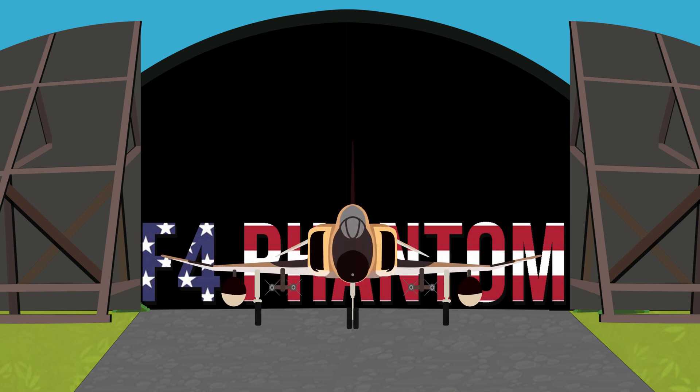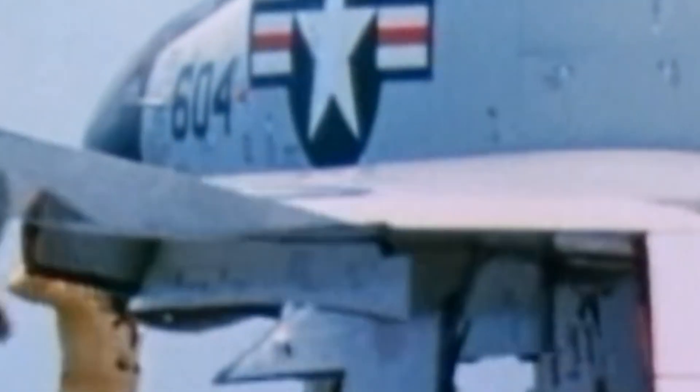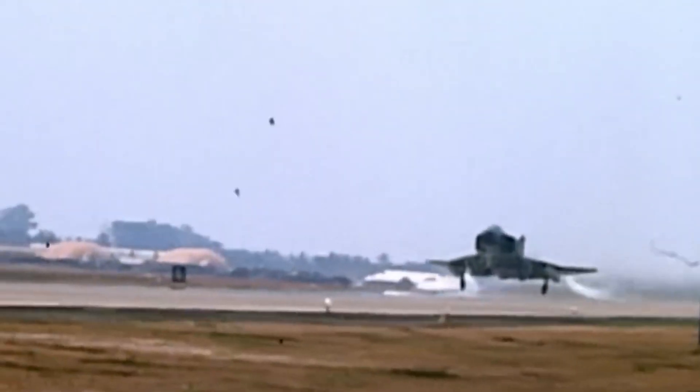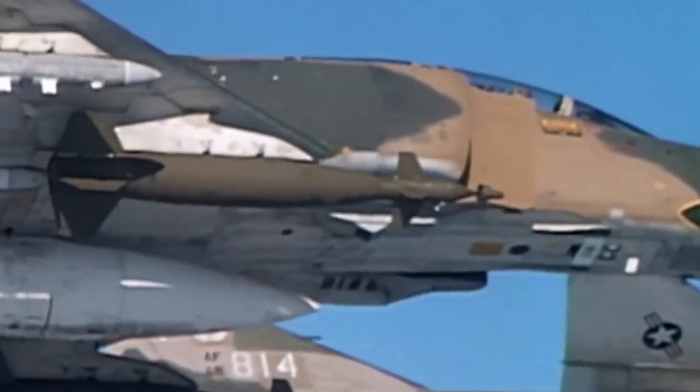The McDonnell Douglas F-4 Phantom was a tandem two-seat, twin-engine, long-range, all-weather supersonic interceptor with fighter-bomber capabilities. The Phantom saw its first flight in 1958 and since that original deployment with the US Navy it quickly became recognized as an impressively versatile aircraft, going on to be adopted by the US Marines and Air Force. Phantom production ran from 1958 to 1981 with a total of 5,195 aircraft built, making it the most produced supersonic American military aircraft in history.